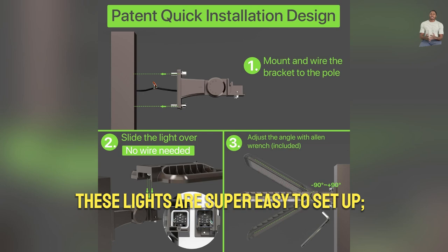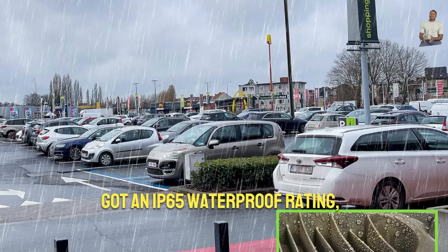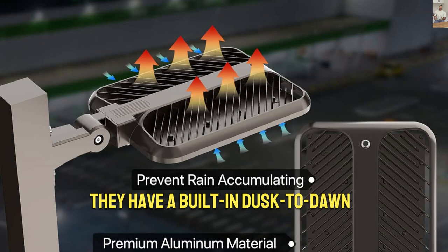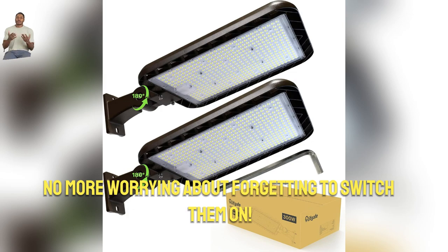These lights are super easy to set up, no fuss, no mess. And talk about tough — they've got an IP65 waterproof rating, so rain or snow, they keep shining. The best part, they have a built-in dusk to dawn photocell that automatically turns on and off. No more worrying about forgetting to switch them on.